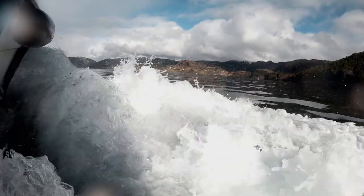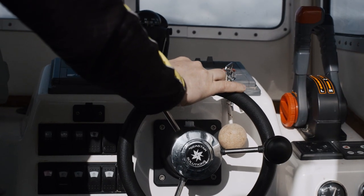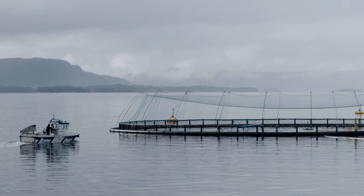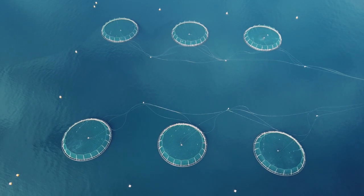A fjord in western Norway. A boat is on its way to its fishing grounds — or rather, an aqua farm. Each one of these gigantic enclosures, called pens, contains around 200,000 salmon.